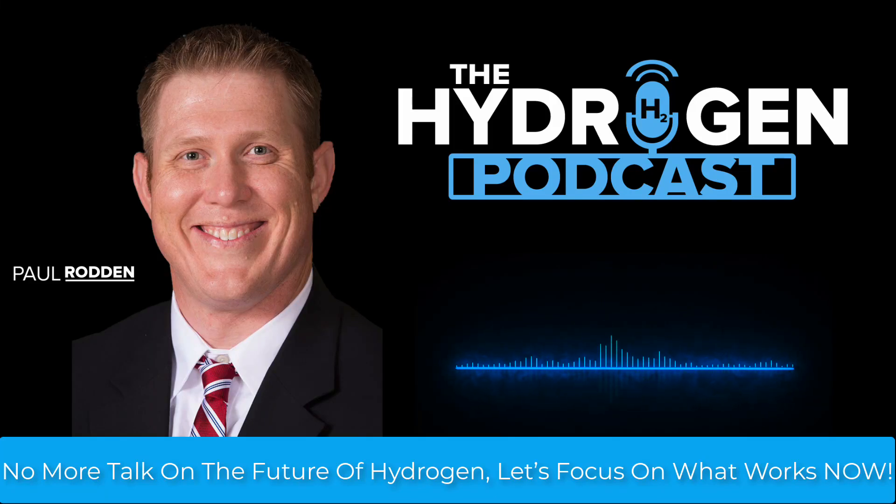After my time at S&P Global's World Hydrogen North America Conference, I came away with a clear mission statement: the hydrogen economy needs to stop prioritizing what's possible and start focusing on what's feasible.